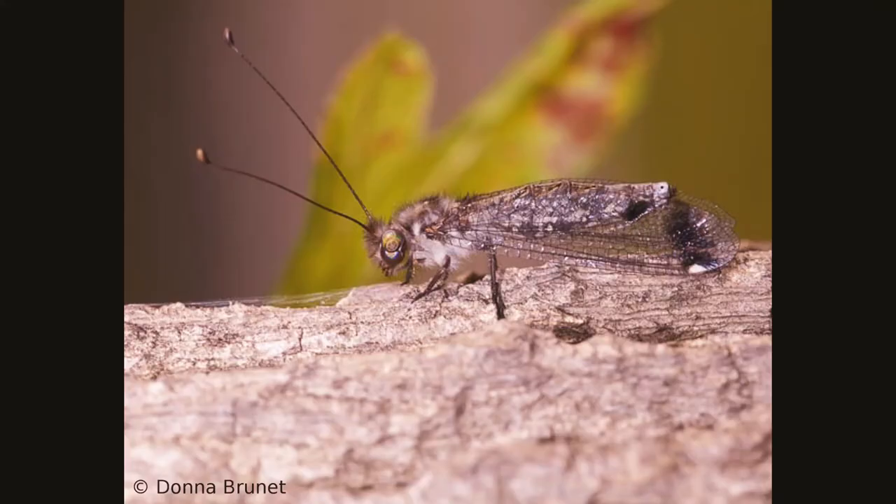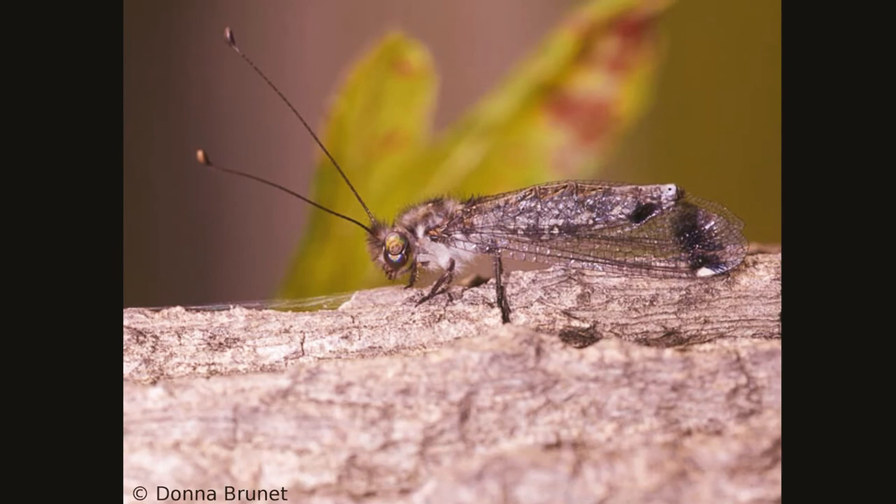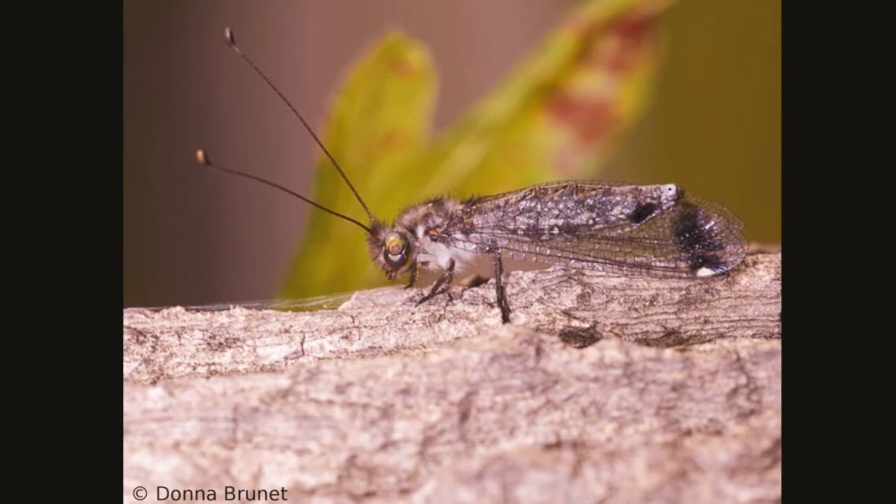Those are a few interesting facts about owl flies, little friends. I'll see you in another video with another insight that starts with B. Until then, keep guessing — take care!